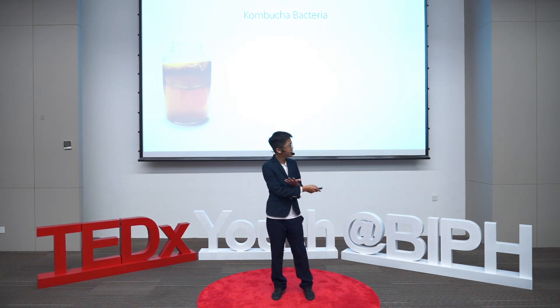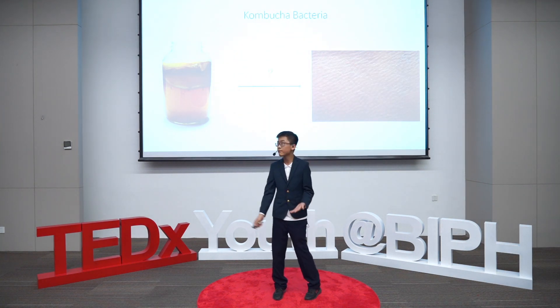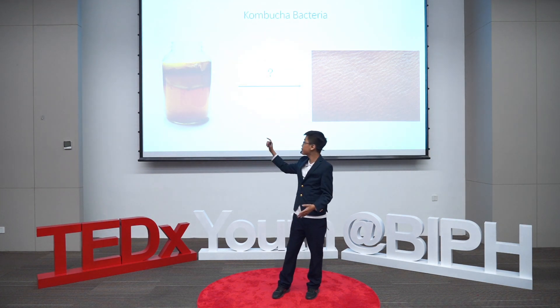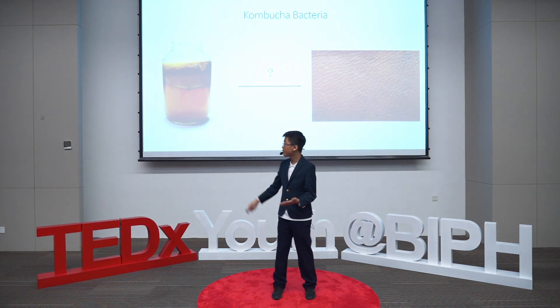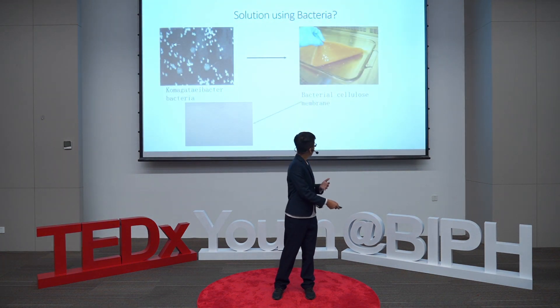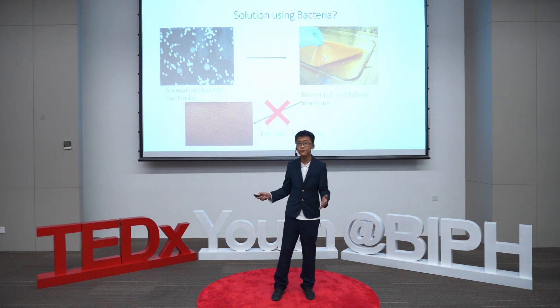So how can a fermented tea be used to produce leather? If we take a look at the uppermost layer of the kombucha, you will find a membrane of bacterial cellulose — a material that is known for being eco-friendly and decomposable. But can that make leather? Obviously not. It's too soft and fragile.